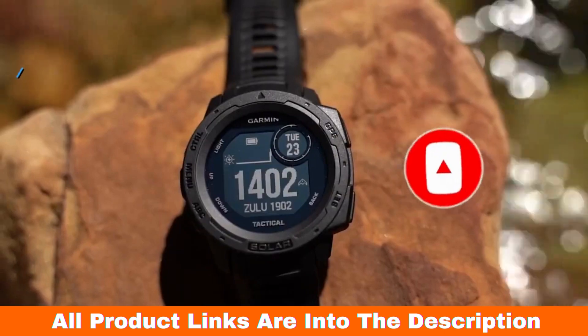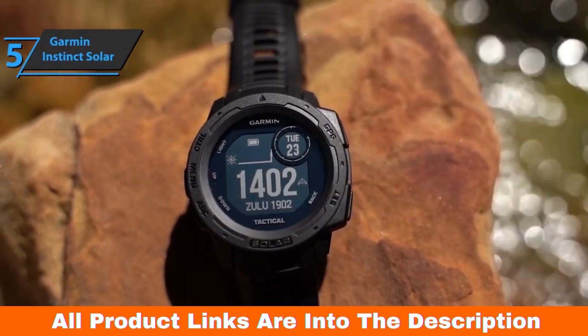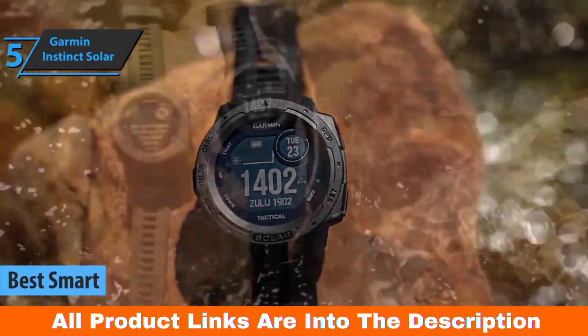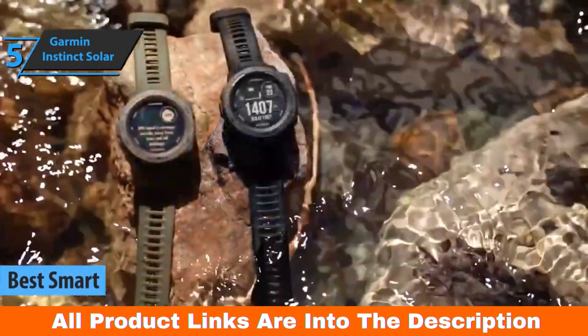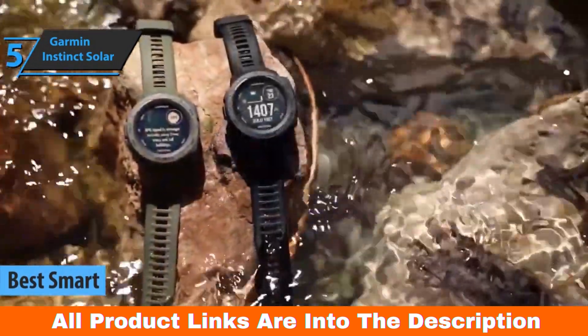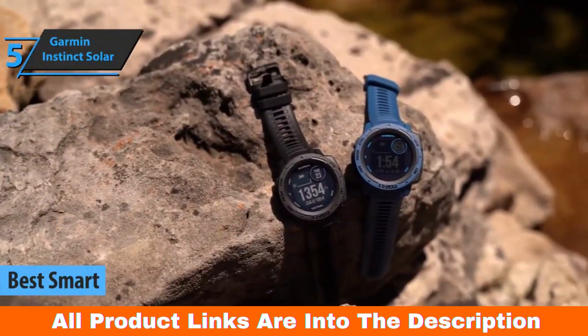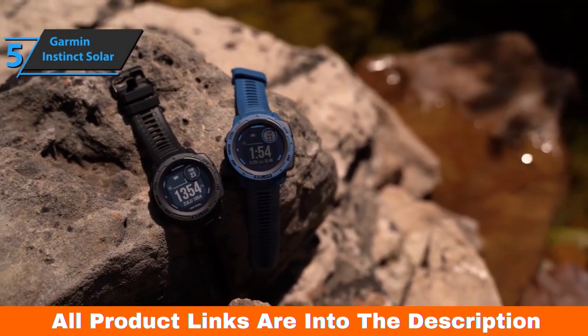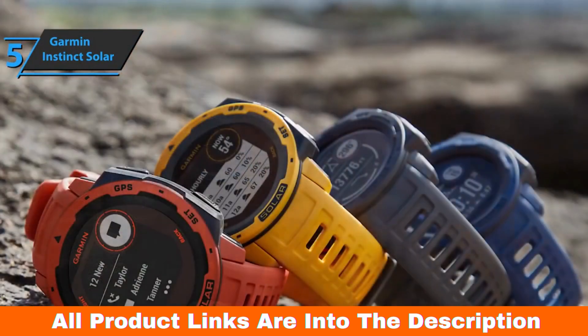Let's get started. The first product on our review list is the Garmin Instinct Solar, also known as the best smart solar power watch available on the market in 2023. This is a versatile model for those who love adrenaline. The integrated apps will guide you to a more efficient training or workout. Garmin Instinct Solar is robust thanks to its military-grade build quality.